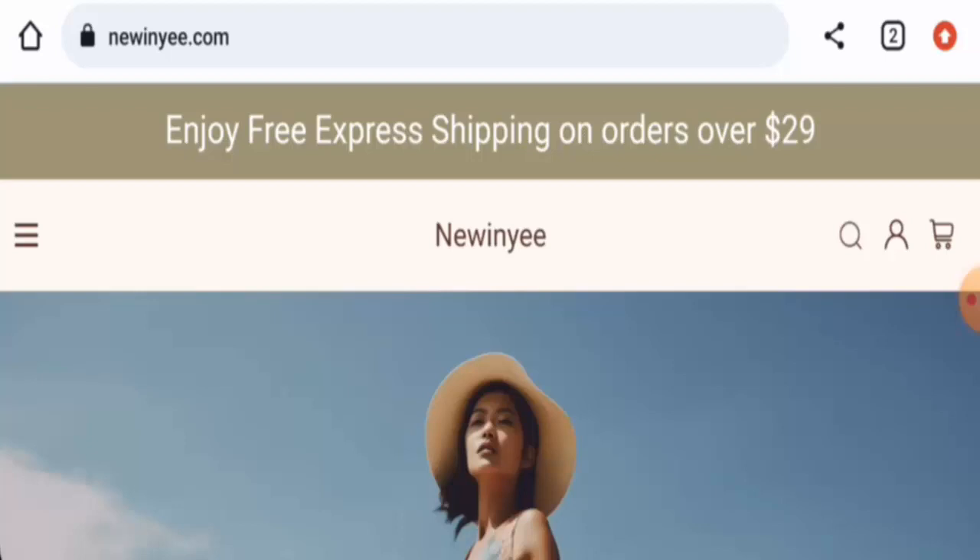People from the United States are very curious to know about this site, so we are going to inform you about the website's details and about the legitimacy of this site. Stay tuned with us till the end.